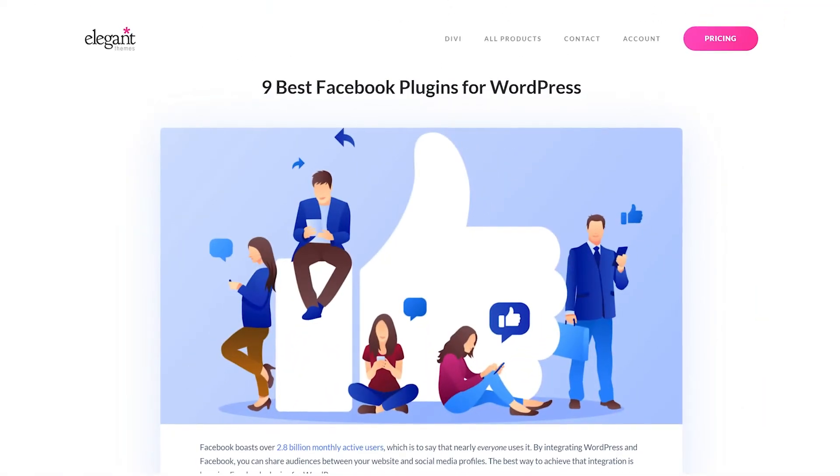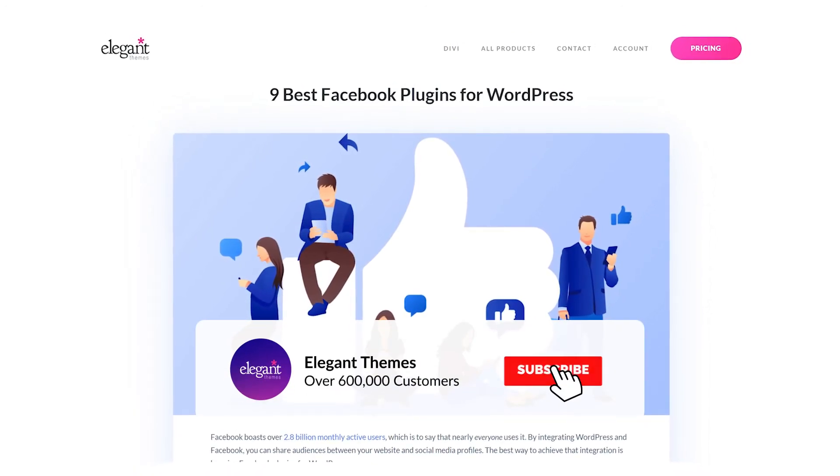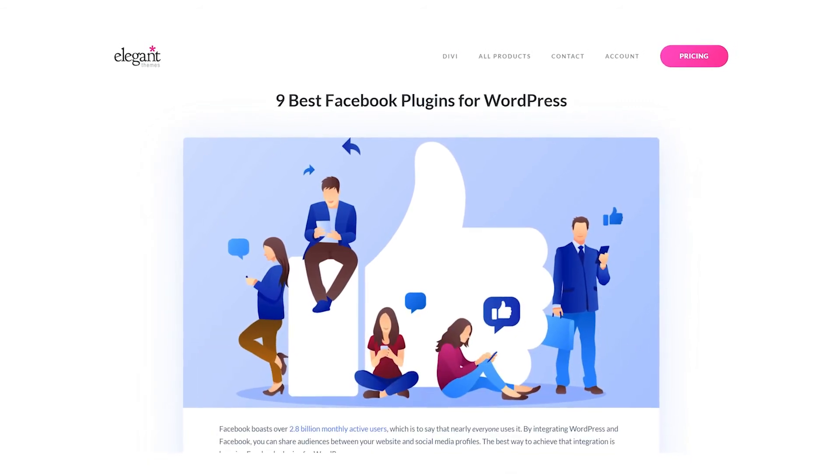And there you go. Those are the nine best Facebook plugins for WordPress. If you enjoyed this video, then be sure to give it a like and subscribe for more content. Thanks for watching, and we'll catch you in the next one.